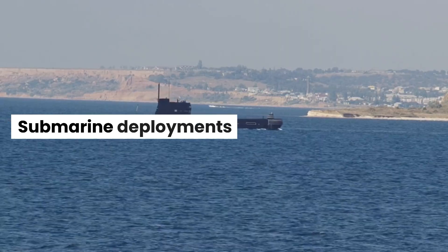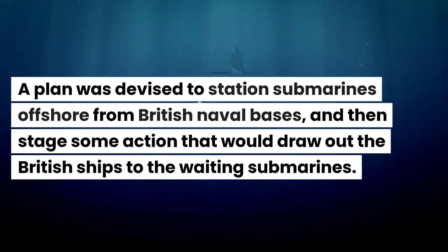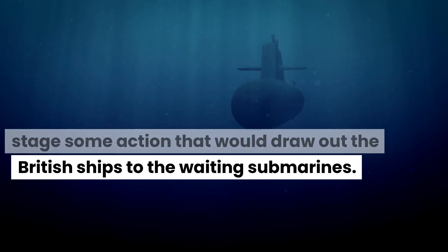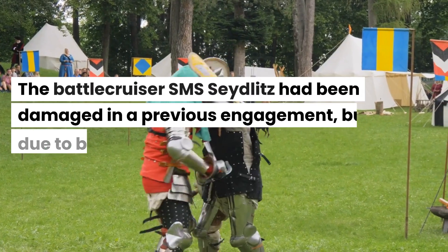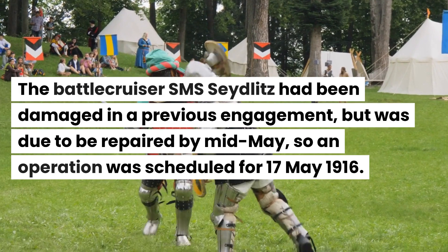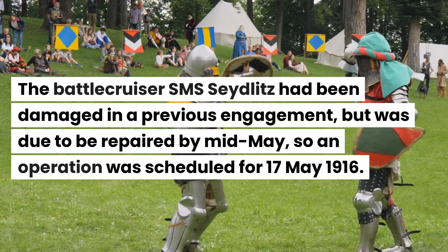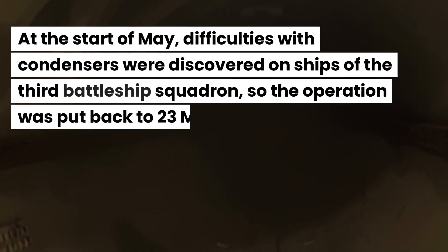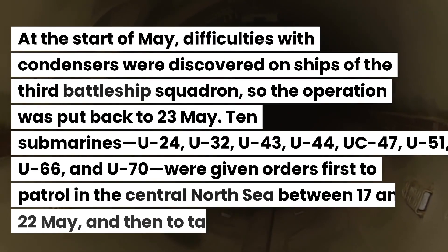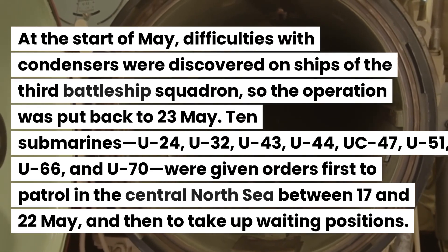A plan was devised to station submarines offshore from British naval bases, and then stage some action that would draw off the British ships to the waiting submarines. The battlecruiser SMS Seydlitz had been damaged in a previous engagement, but was due to be repaired by mid-May, so an operation was scheduled for 17 May 1916. At the start of May, difficulties with condensers were discovered on ships of the 3rd Battleship Squadron, so the operation was put back to the 23rd of May.